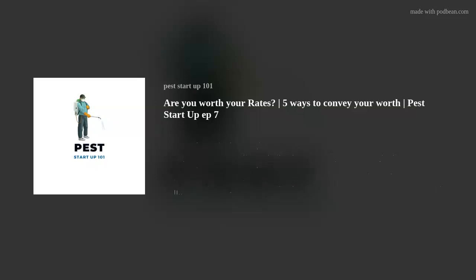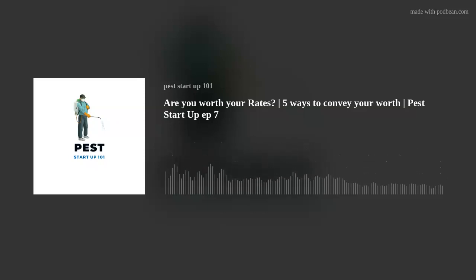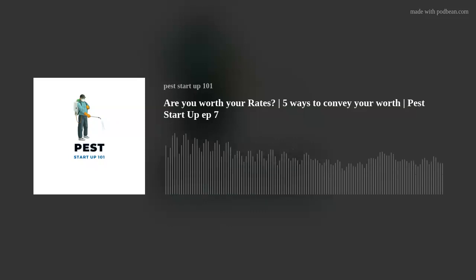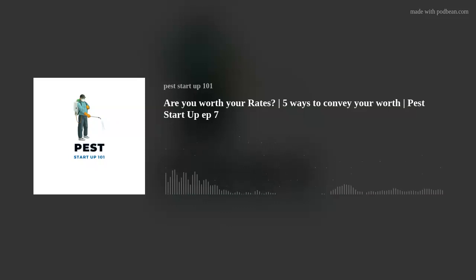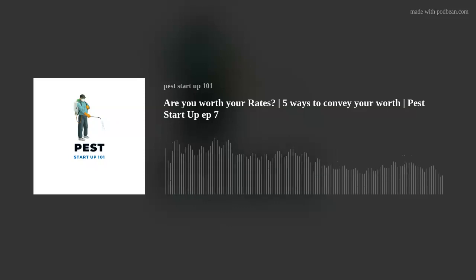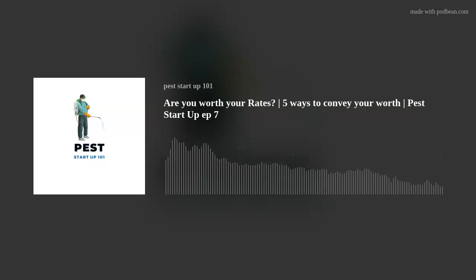Welcome to the Pest Startup 101 podcast. In this episode, we're going to talk about: are you worth your rates? Are you worth the rate that these major corporations are charging for their services? I'm going to give you five ways to show the customer — subconsciously and visually — that you really are worth that rate and that you're better than your competition, both small and big corporate.